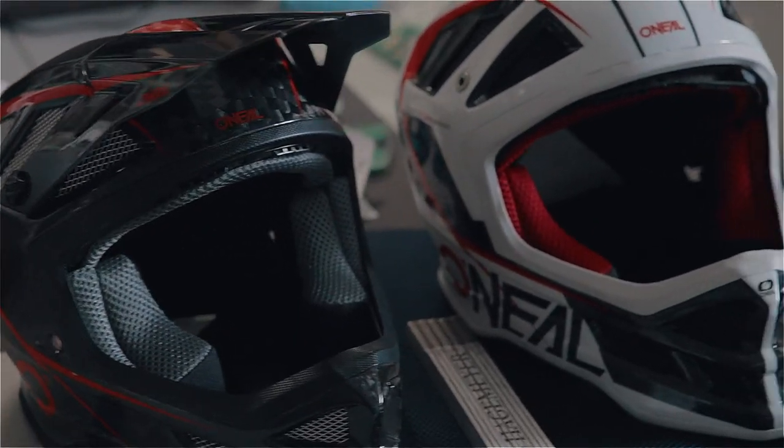Greg was involved at every step of the project — he really immersed himself in the business and tried to understand every area of the business that could contribute to the project, which really helped us end up with what we believe is one of the best top-end downhill helmets on the market.